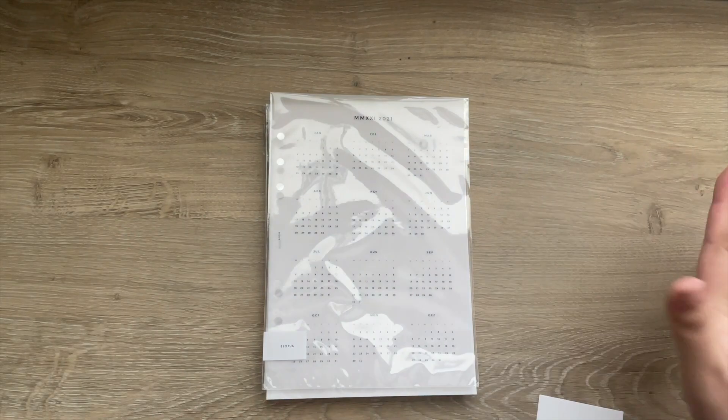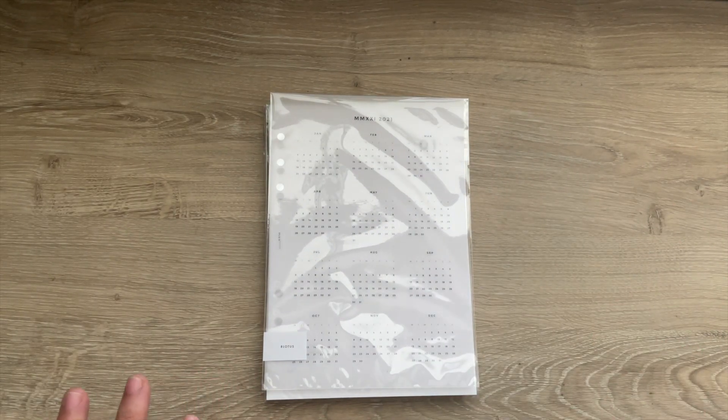Hey y'all, it's Lynn from LA Plans and today I will be sharing my latest order from Infinite Lotus and how to use their refillable inserts. Inside my order I grabbed a couple of different items for different agendas.